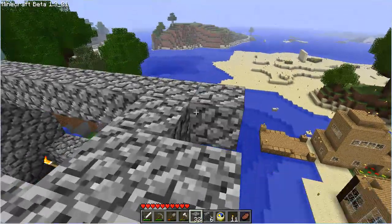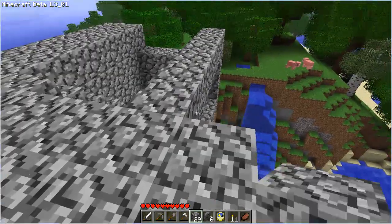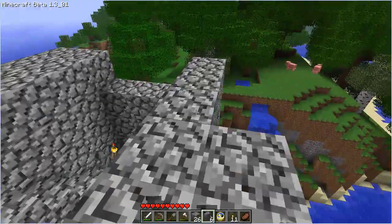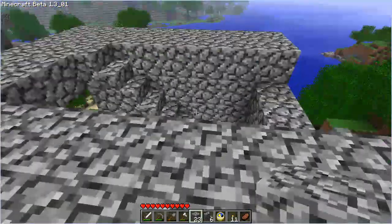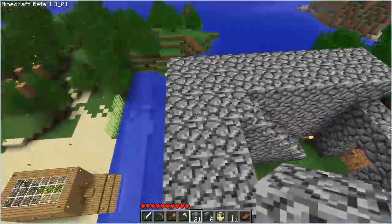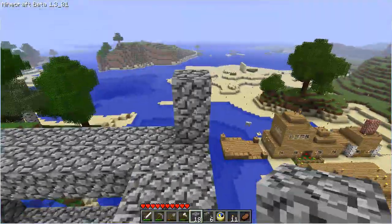I'm just basically freebuilding right now. I'm not planning any of this — I haven't planned any of it. Just do what we do when we see it, and that's about it. So then this will be our next floor. Let's do three high again.